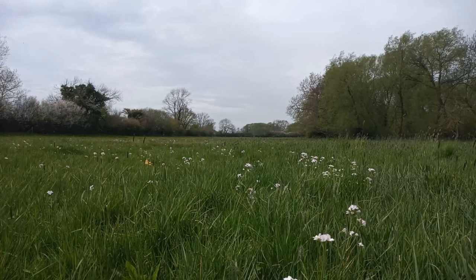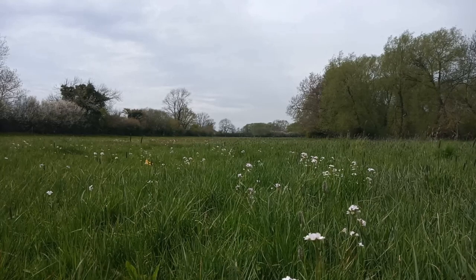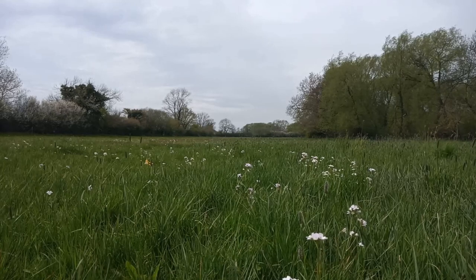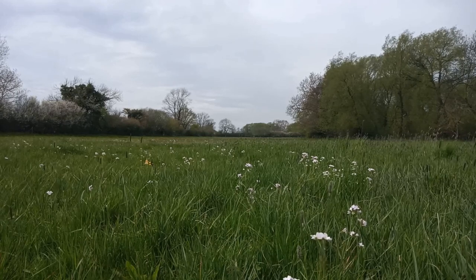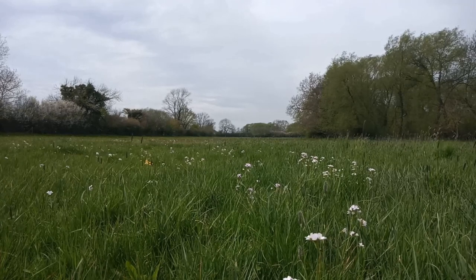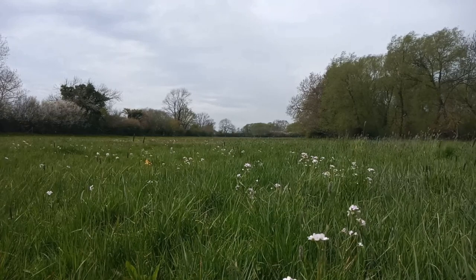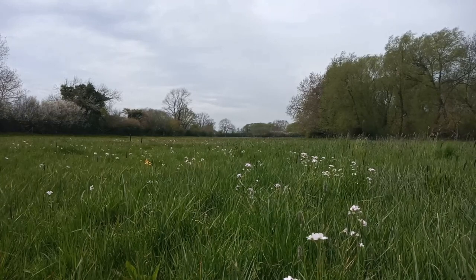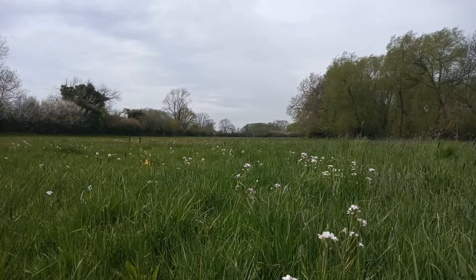A meadow like this — and the next meadow down here at Eakling Meadows is just the same. So now's the time to get out and have a look in your local meadowland for this beautiful flower. It really is one of those forgotten gems of spring. That's Cardamine pratensis — the beautiful cuckoo flower.